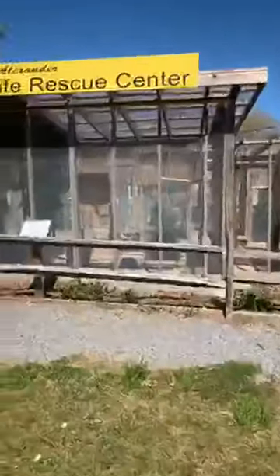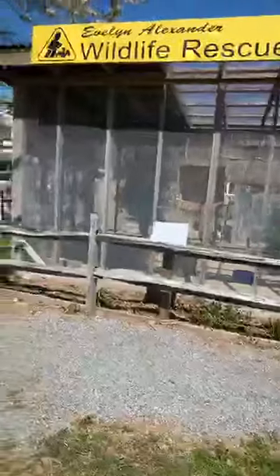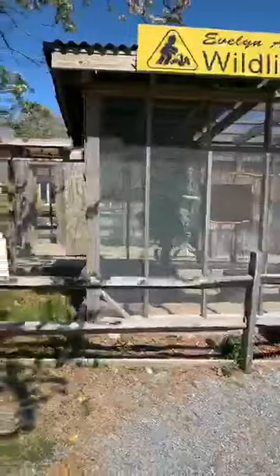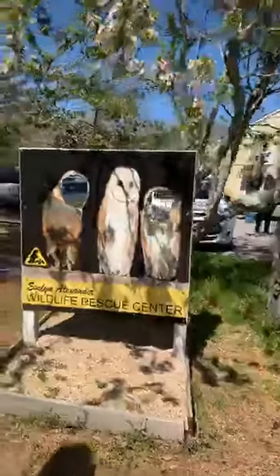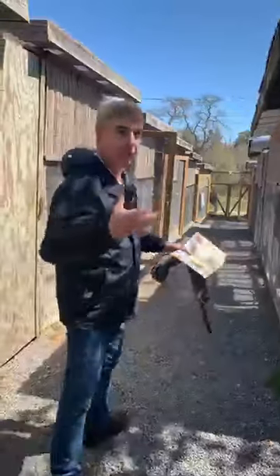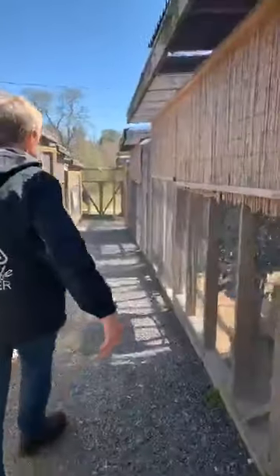We have raptors here. A raptor is an animal that seizes its prey — it's got a hooked beak and claws that it uses to seize prey. That's where the word raptor comes from. They have to eat something that was actually alive; they can't eat bird seed or pizza or Cheerios or anything like that. So these are some of our raptors that we have here.